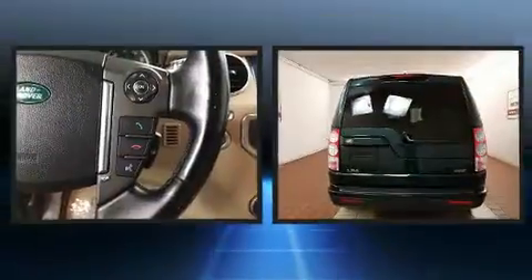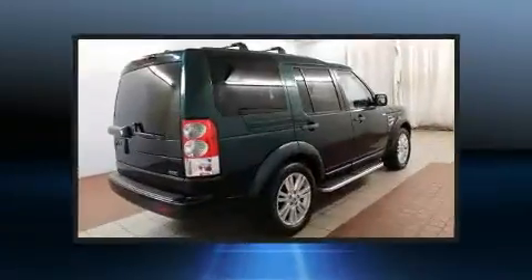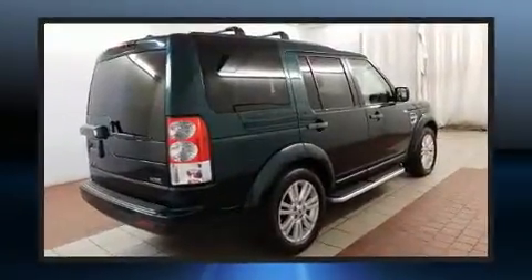Sensibility and practicality defined the 2012 Land Rover LR4. A 5-liter V8 engine pairs with a sophisticated 6-speed automatic transmission, and load-leveling rear suspension maintains a comfortable ride.